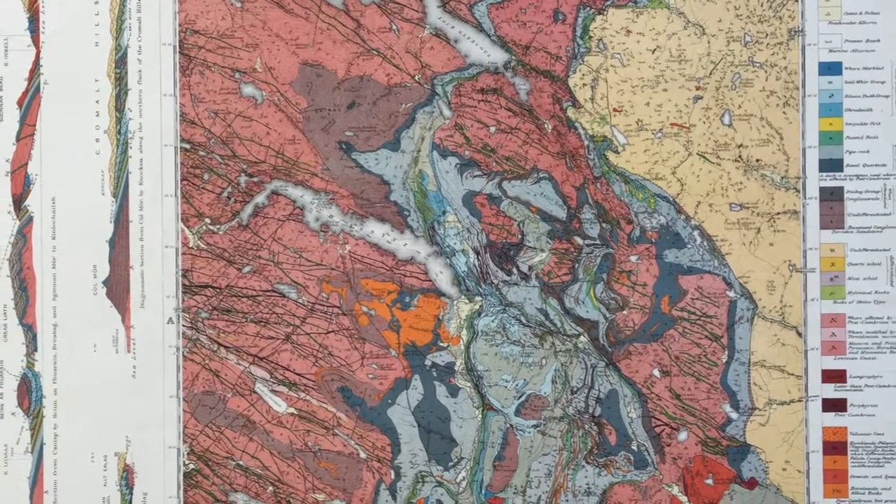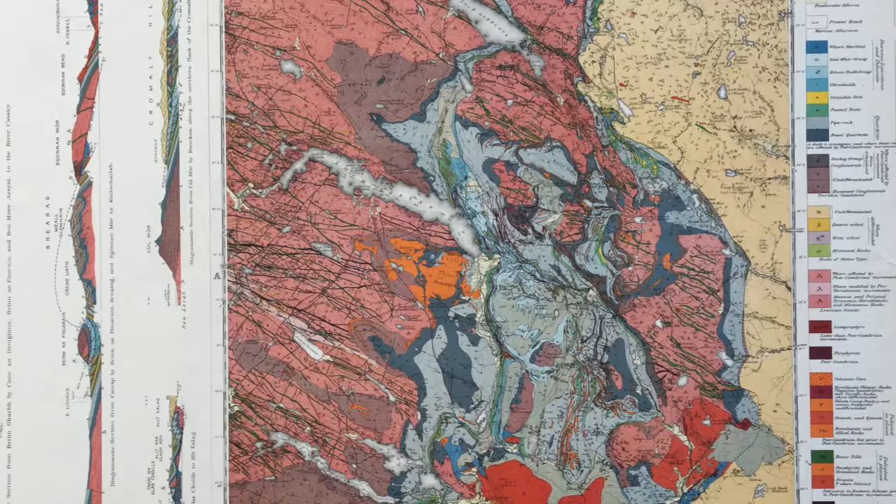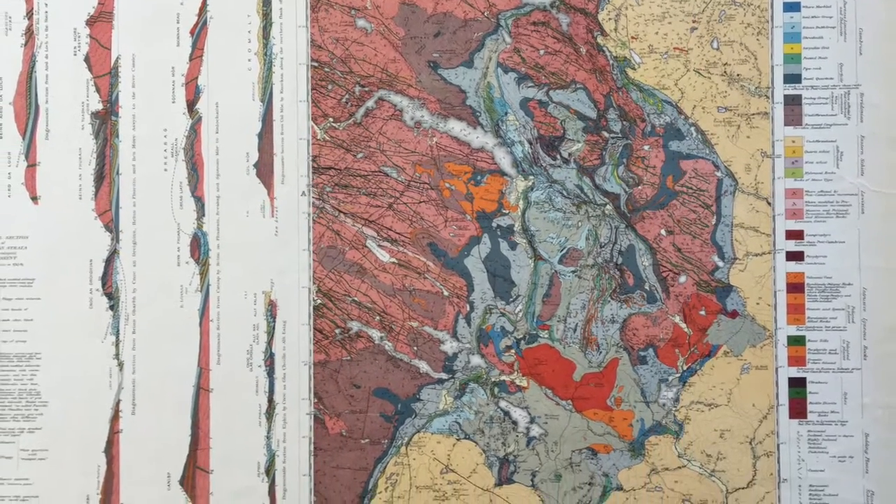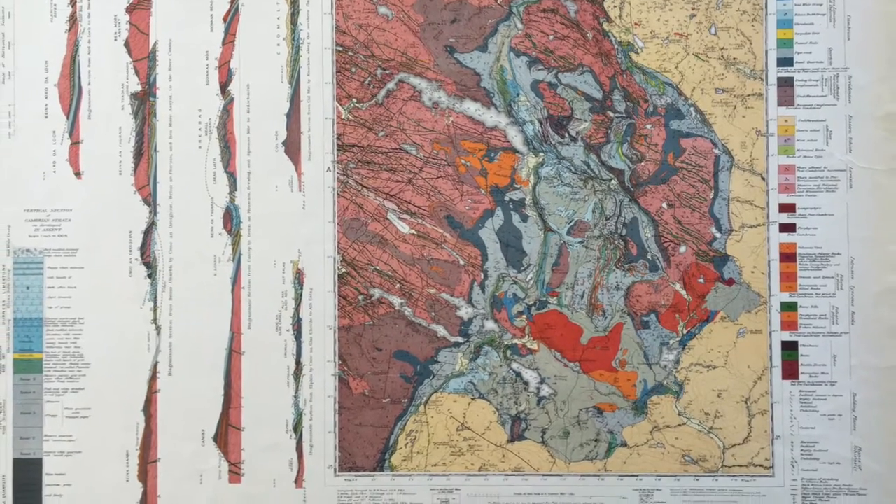Wonderful bold colours with staggering detail. There's a map and key, plus cross sections and a stratigraphic section, all laid out clearly.